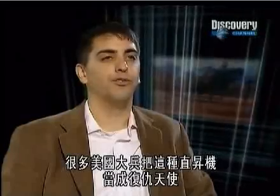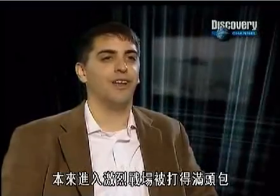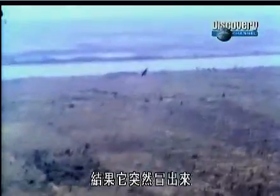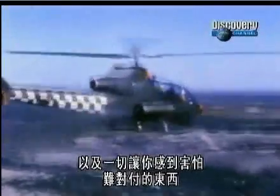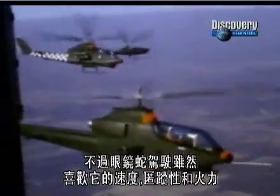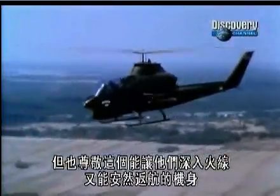A lot of American soldiers viewed these things reverentially — these were avenging angels. You go into a hot LZ and you're screwed. But all of a sudden, out of nowhere comes this machine that can just wipe out everything in the jungle outside of you — all those nasty things that are scaring you and making your life very, very difficult. But if Cobra pilots were snake charmers who learned to love its speed, stealth, and lethal bite, they also came to respect the airframe as one which would take them into tough situations and get them back out again.